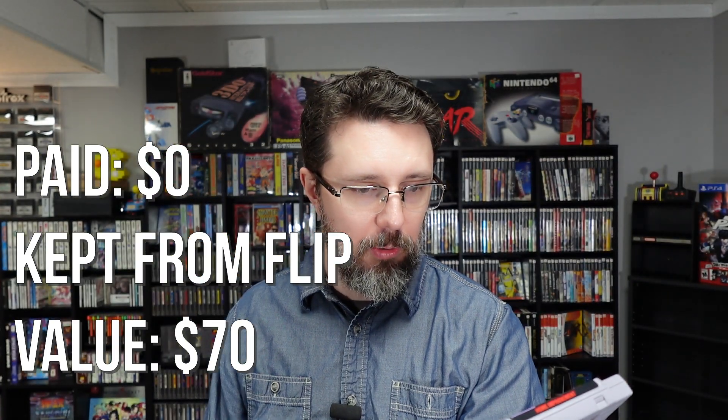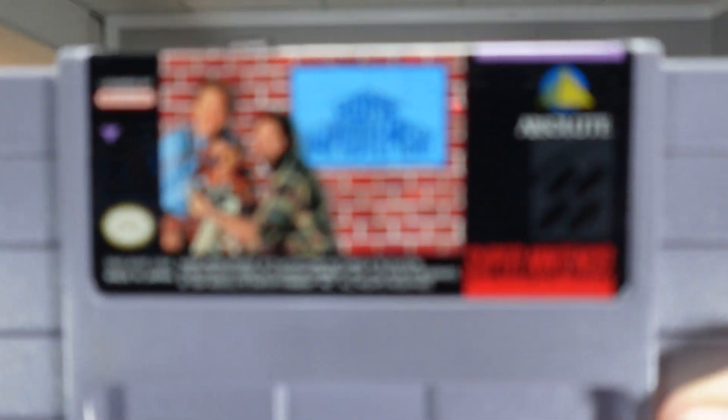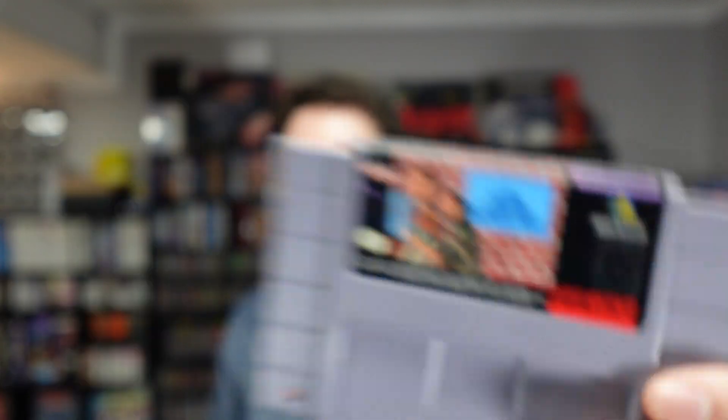Home Improvement has a subtitle but I forget what it is. You play as Tim the Toolman Taylor in a side-scrolling action puzzler. You use various tools to complete tasks — nail guns, tape measures, speed squares, plumb bobs, all the standard carpentry stuff. It was very clunky — it reminded me of a mixture of Flashback and Jurassic Park on the Sega Genesis. I didn't get very far into this one. I'm surprised this one has so much value to it.